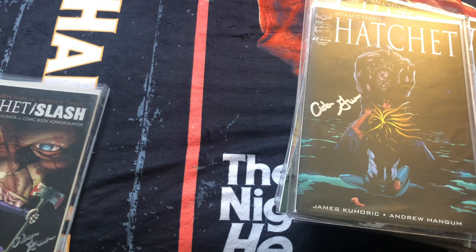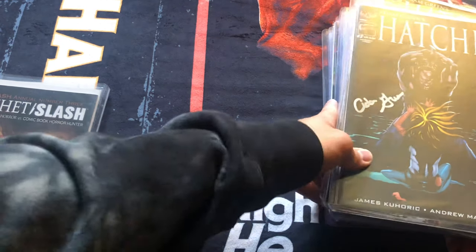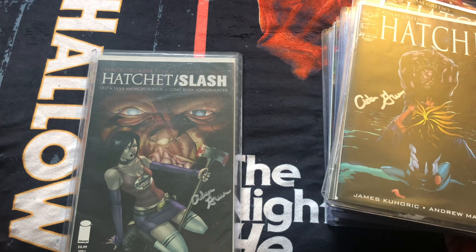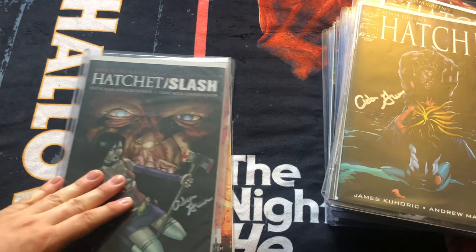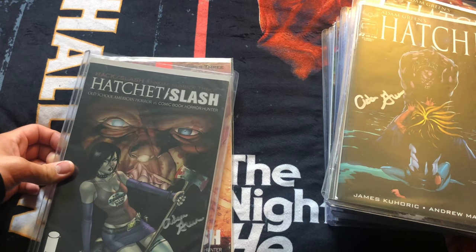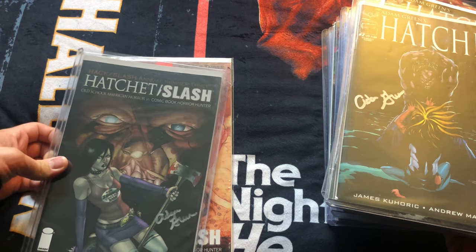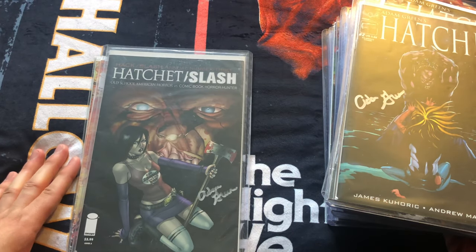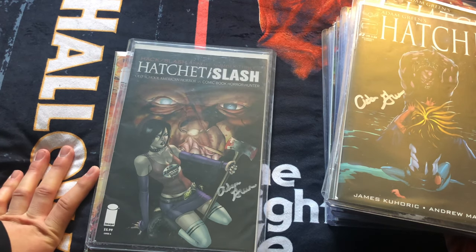The Hack/Slash series does some mashups with other big horror icons from other franchises. They did a crossover with Hatchet — this came out a few years ago now. They changed the name to Hatchet Slash, subtitled 'Old School American Horror versus Comic Book Horror Hunter.' This is signed by Adam Green as well, and it was pretty expensive — I believe I bought it directly through ArieScope because they only had one.